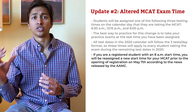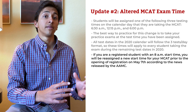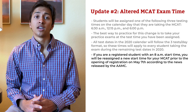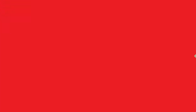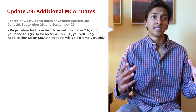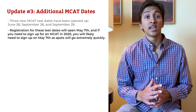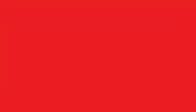If you are a registered student with an 8 AM start time, you will be reassigned a new start time for your MCAT prior to the opening of registration on May 7th, according to the news released by the AAMC. Update number three: Three new MCAT test dates have been opened up — June 28th, September 28th, and September 29th. Registration for these test dates will open on May 7th, and if you need to sign up for an MCAT in 2020, you will likely need to sign up on May 7th, as the spots will probably go extremely quickly.